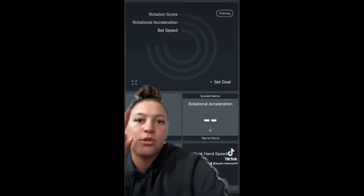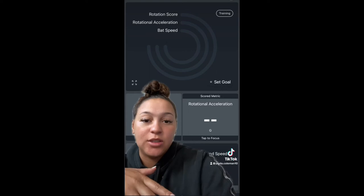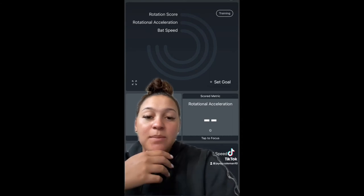So this is what it looks like. It gives you the rotational score and bat speed, which I think is the biggest thing that I look at almost every single day when I go back and look at my swings, because I want to make sure that I'm rotating efficiently in my swing.